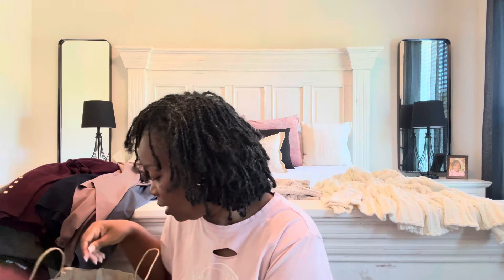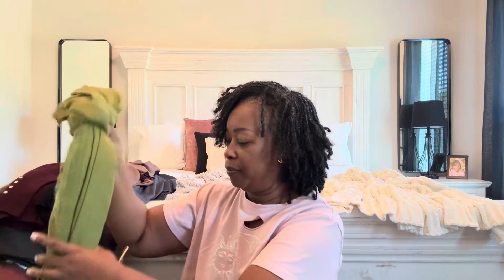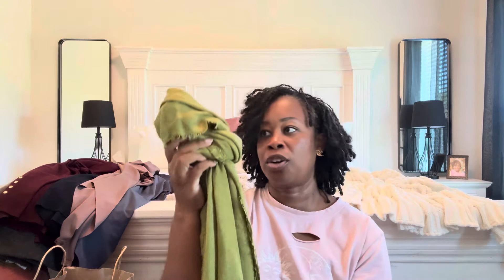The next scarf I picked up was this green one — really pretty. I'm loving the vibrant colors for fall. I like a scarf that is mid-weight: not too heavy, not going to weigh me down, but just right for keeping me warm while still being fashionable and stylish.